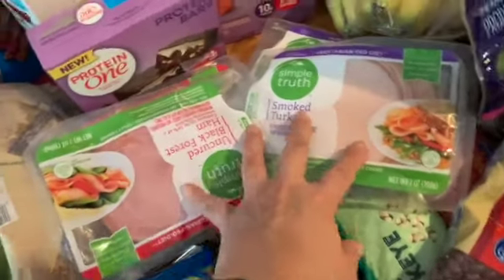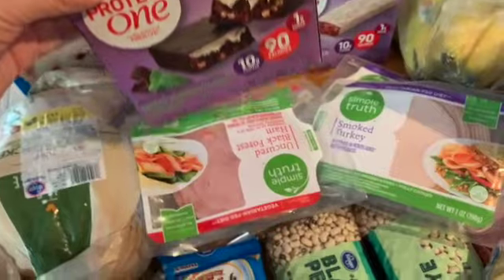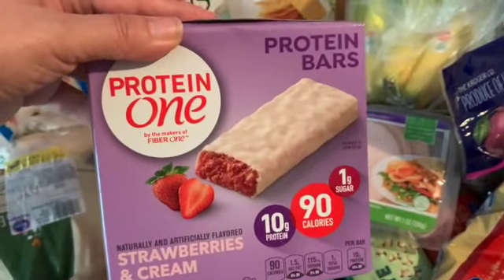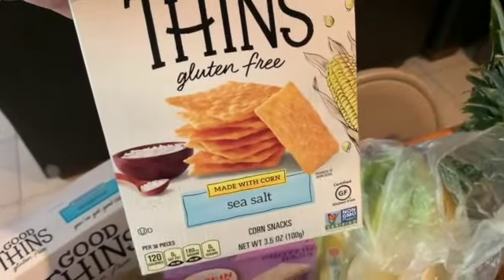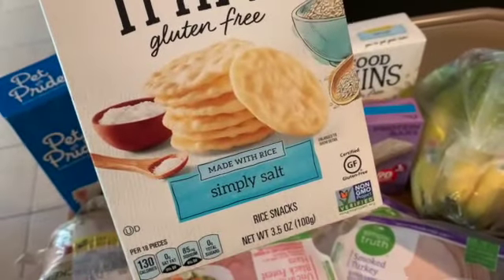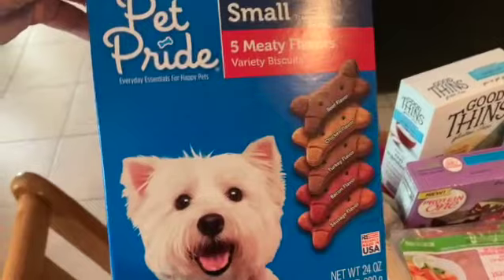I got this protein bar — mint chocolate cookie — I have not tried this so I'm curious. And then this strawberries and cream protein bar, also curious about that. I finally found one box of these corn ones — glad to have those back in my life — and I went ahead and got another one of these as well. I've got like three favorites now, so awesome.